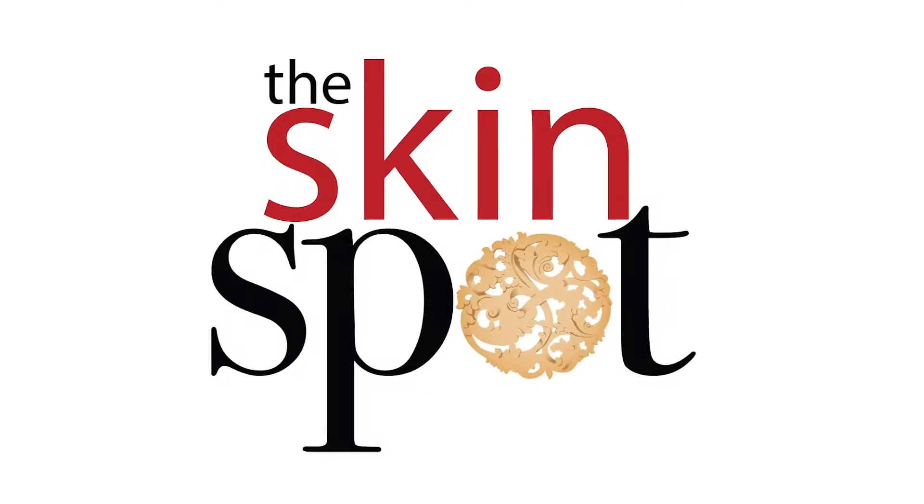I wanted to let you guys in on my Sunday skincare routine — I do this for myself literally every single Sunday. It helps keep my skin in check, my pores shrunk, and my skin always looking glowy and hydrated. So here goes.